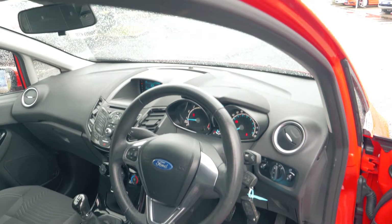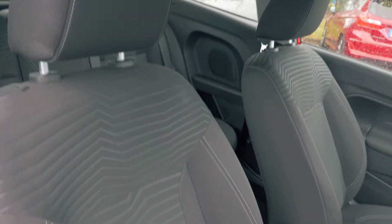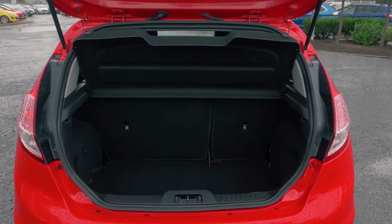This vehicle has a very comfortable and cozy feeling interior, both in the front and in the back. There is plenty of boot space available, enough for most people's needs.